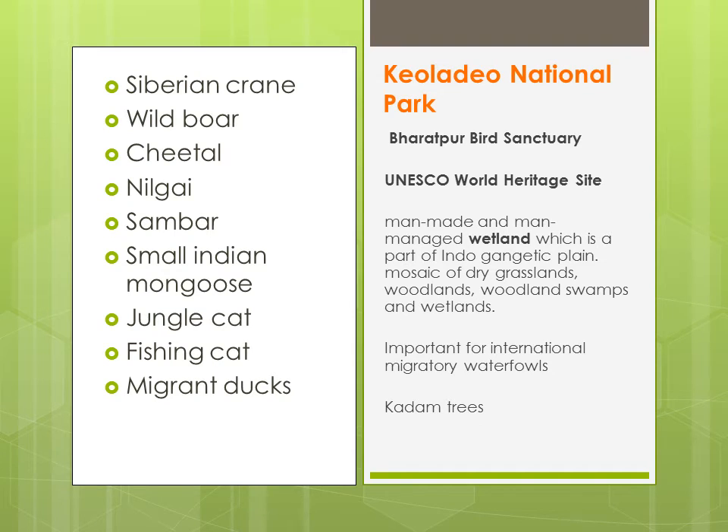Keoladeo Ghana National Park, jisko pehle Bharatpur Bird Sanctuary kaha jaata tha. Yeh UNESCO World Heritage Site hai. And it is a man-made and man-managed wetland. Yehaan pe aapko dry grasslands, woodland, swamps and wetlands dikhenge. Yeh Keoladeo National Park bahut important hai, kyunki jo birds hain — jo waterfowls hain — woh migrate ho ke aati hain duniya se aur yehaan aakar kuch dere ke liye settle hoti hain, jaise for example siberian cranes. Yehaan pe ek tree paaya jaata hai — kadam tree.